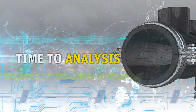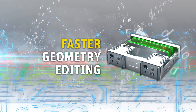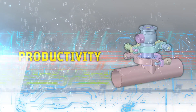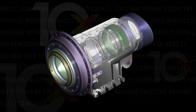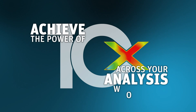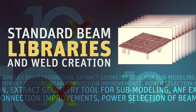ANSYS SpaceClaim Direct Modeler leaves traditional CAD in the dust. Speed up your geometry prep with 10x performance improvements, including geometry editing and cleanup, leading to higher quality meshes and delivering greater productivity. Realize ten times faster geometry prep and design constraint-free. Achieve the power of 10x across your analysis workflows with 10x performance enhancements.